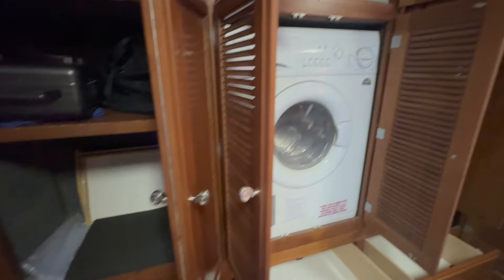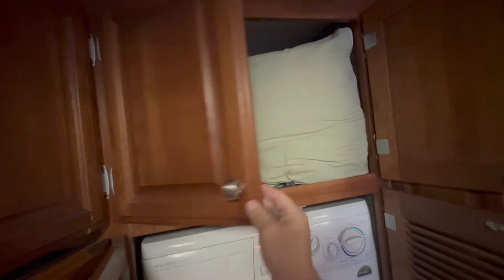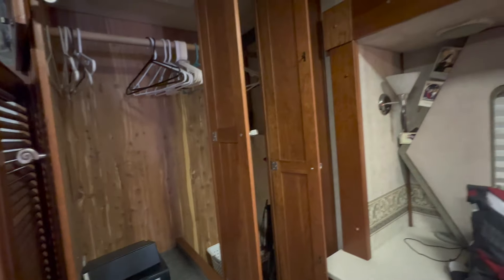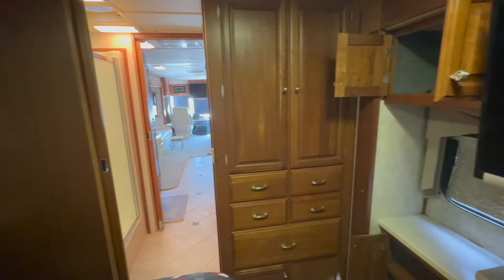The combo washer-dryer, just like a stackable washer-dryer, is only going to really do about six to seven pieces of laundry, and it takes about two to three hours. But let's say you need some underwear, socks, basic stuff — you could probably put more of that in there, turn it on, go do your running around, go horse around for the day, and enjoy yourself.